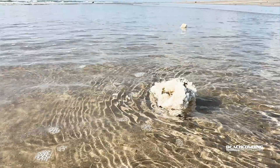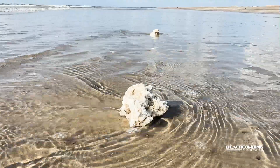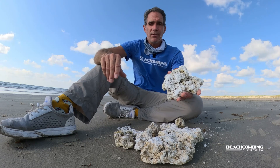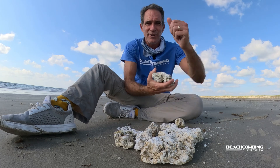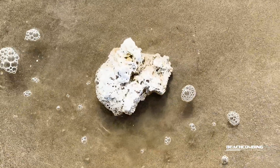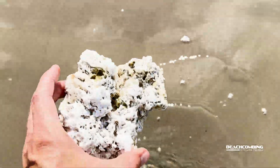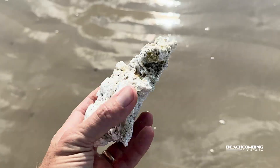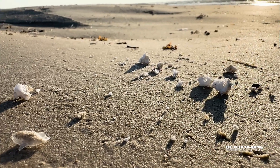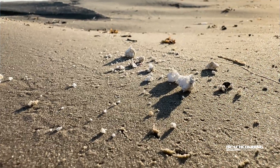There is no application for this once it washes up on the beach. Sometimes people say, "Oh, it's soap, I'm going to scrub myself with it." That's not a good idea. Once it's been in the ocean, contaminants can get on it and things can grow on it. You don't want to use it for anything after it's been in the ocean, which is a bummer because it feels wasteful leaving it on the beach.